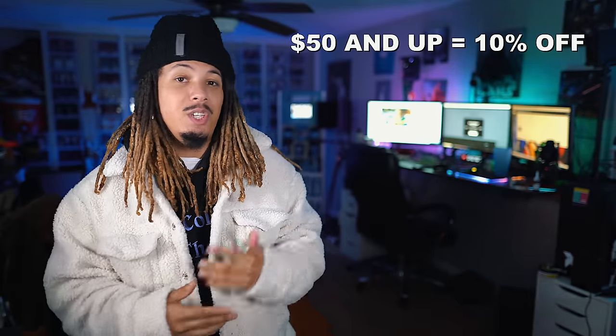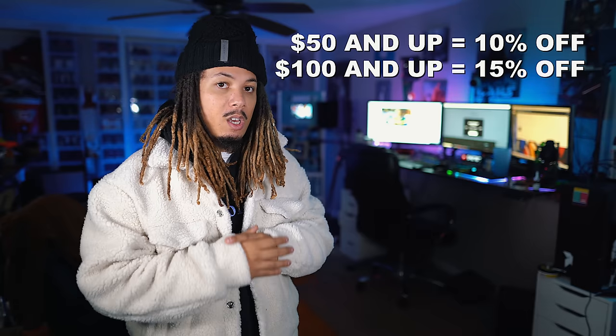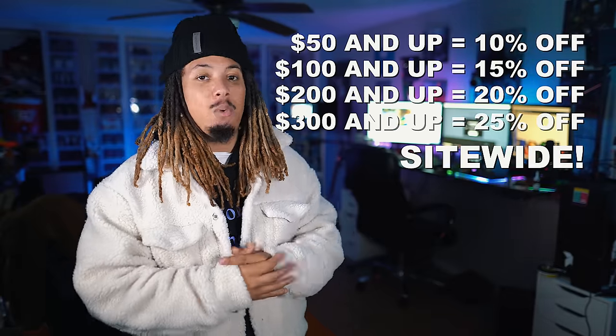Before getting into this video I want to give a huge shout out to Minimal for sending over some dope pieces — one being this Sherpa jacket right here, as well as the pants I'm wearing right now. They're having a huge Black Friday sale right now. If you spend over $50 you get 10% off, over $100 you get 15% off, and over $200 you get 20% off.